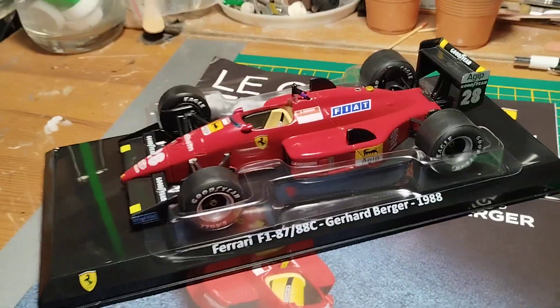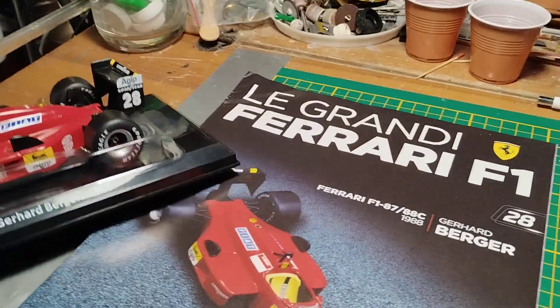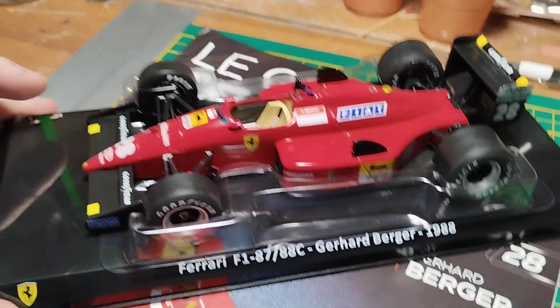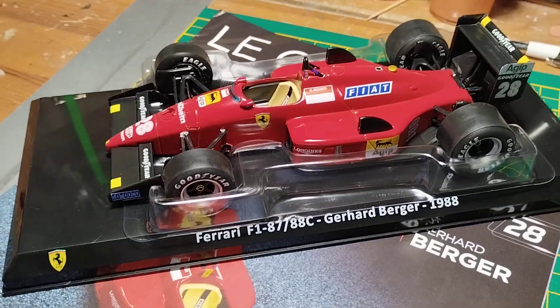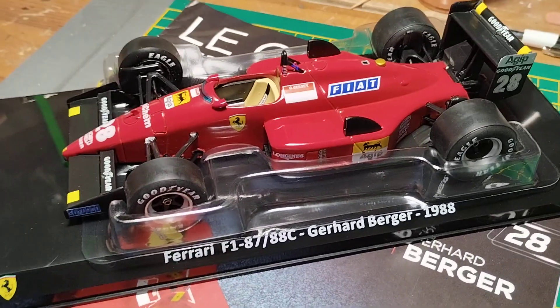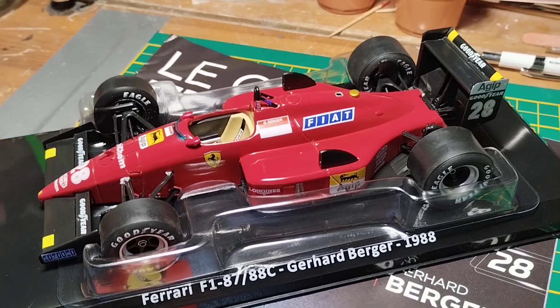Welcome back to the channel. This is another diecast review of this beautiful collection arriving here in Italy. They are models provided by Burago for the modern Formula One, and XO — or Ebro — for the vintage cars, the older Formula One cars that I prefer and like best.